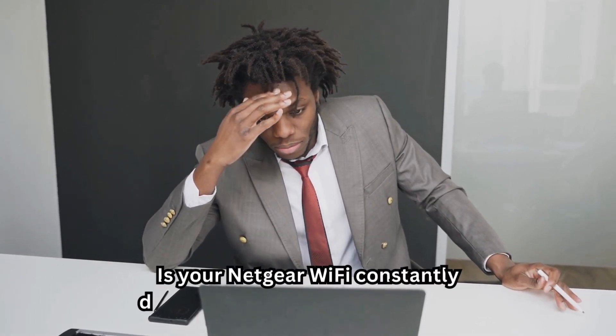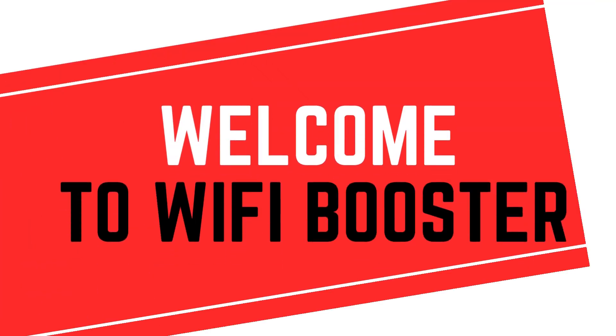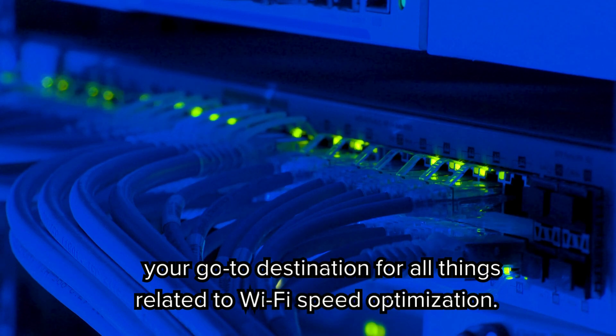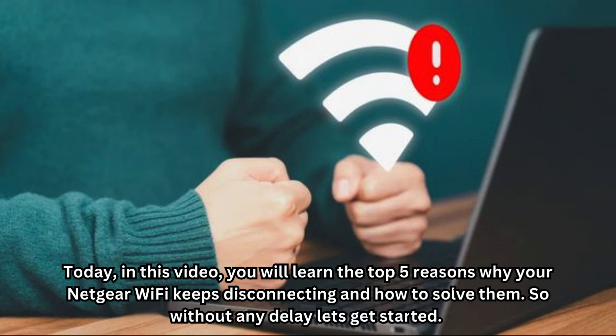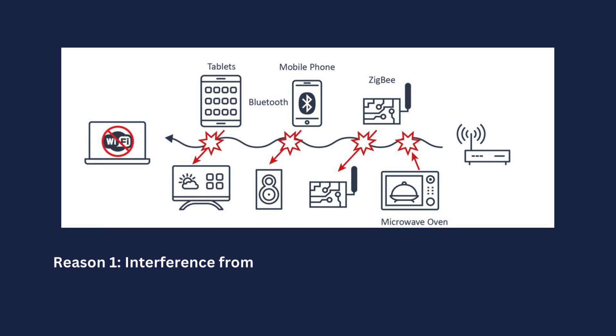Is your Netgear Wi-Fi constantly disconnecting? Let's fix that today. Hello guys, welcome to Wi-Fi Booster, your go-to destination for all things related to Wi-Fi speed optimization. Today in this video you will learn the top 5 reasons why your Netgear Wi-Fi keeps disconnecting and how to solve them. So without any delay, let's get started.